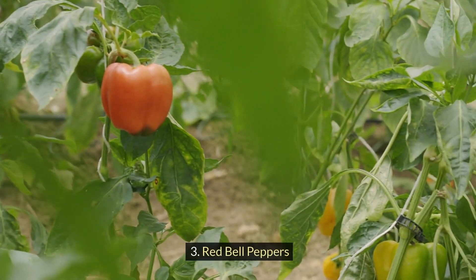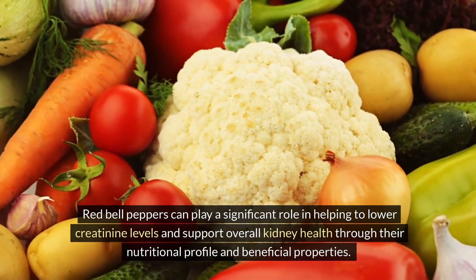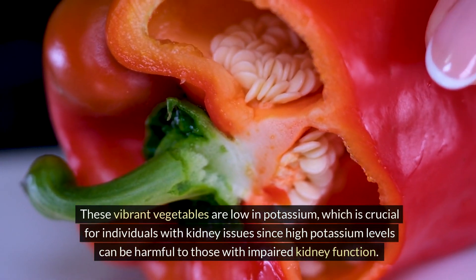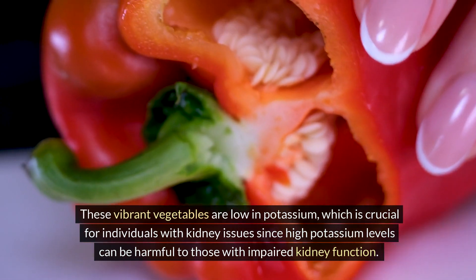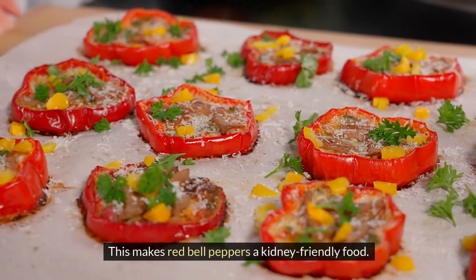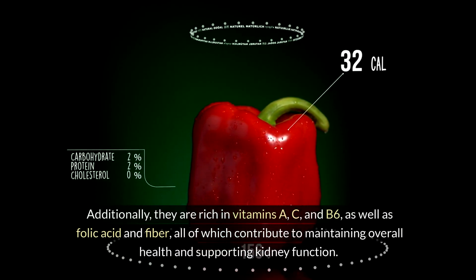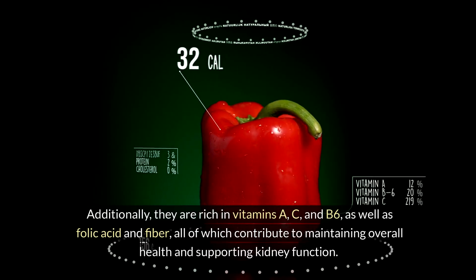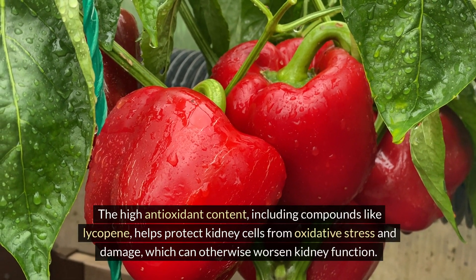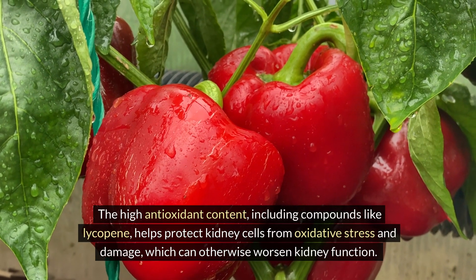Three: Red bell peppers. Red bell peppers can play a significant role in helping to lower creatinine levels and support overall kidney health through their nutritional profile and beneficial properties. These vibrant vegetables are low in potassium, which is crucial for individuals with kidney issues, since high potassium levels can be harmful to those with impaired kidney function. Additionally, they are rich in vitamins A, C and B6, as well as folic acid and fiber. The high antioxidant content, including compounds like lycopene, helps protect kidney cells from oxidative stress and damage, which can otherwise worsen kidney function.